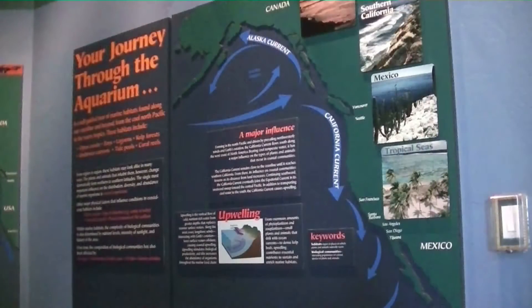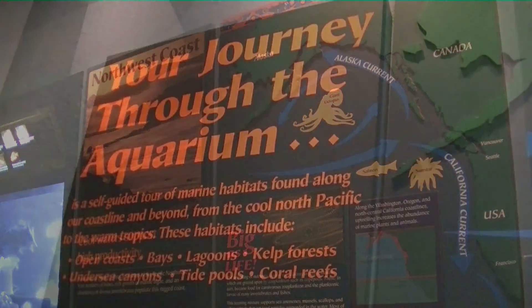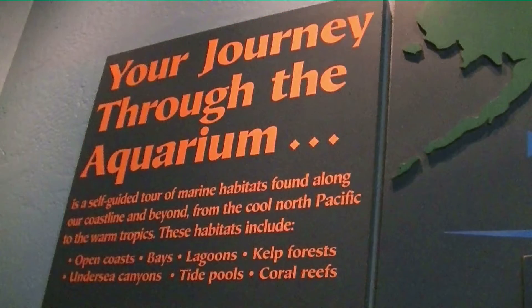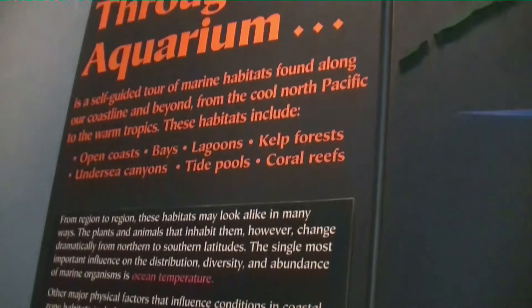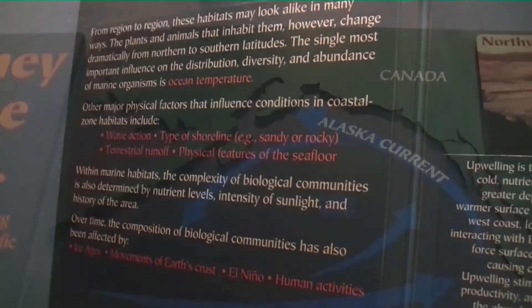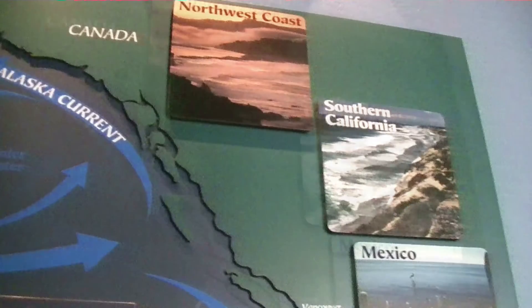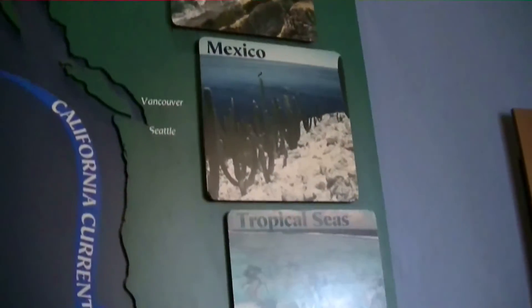The Birch Aquarium is in San Diego County at the University of San Diego, and the aquarium is in a building just up the street from the La Jolla Pier and is part of the Scripps Institution of Oceanography, which was founded in 1903. There are a few charts, graphs, and other visuals included in this video, so feel free to pause and take a moment to read some of this information if you want.